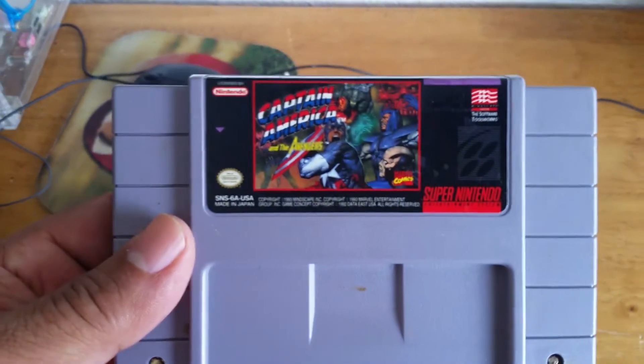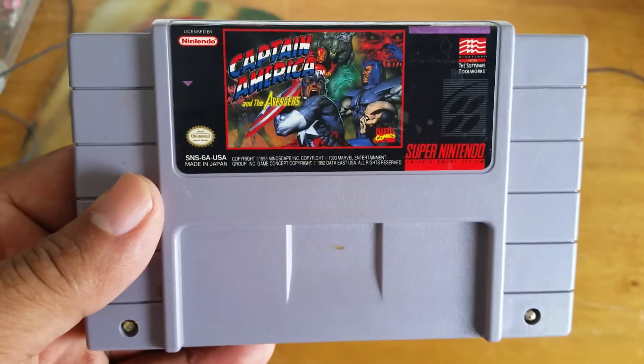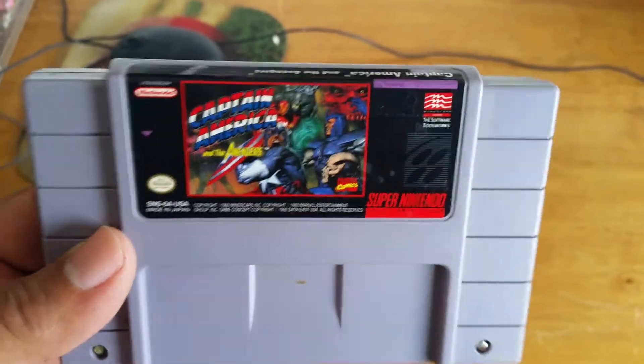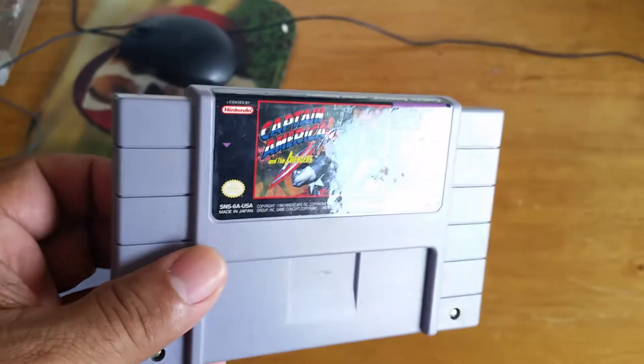Moving on to a better one — Captain America and the Avengers. Pretty decent game. I used to have it a long time ago, and like an idiot I sold it, so I'm glad that I have it back.